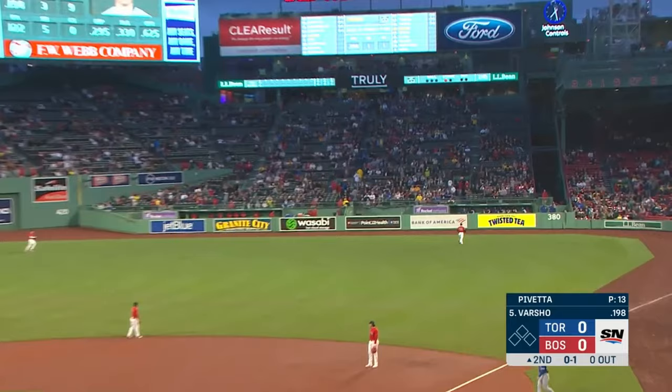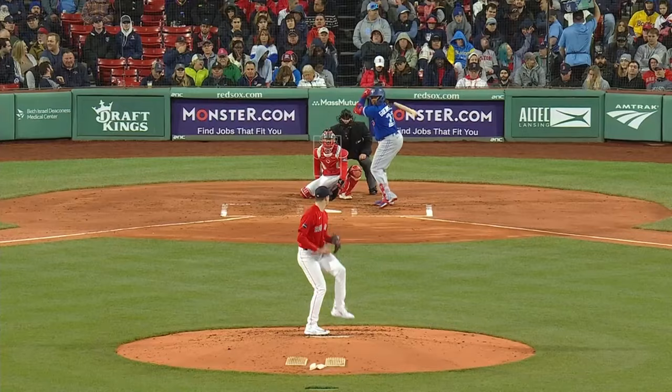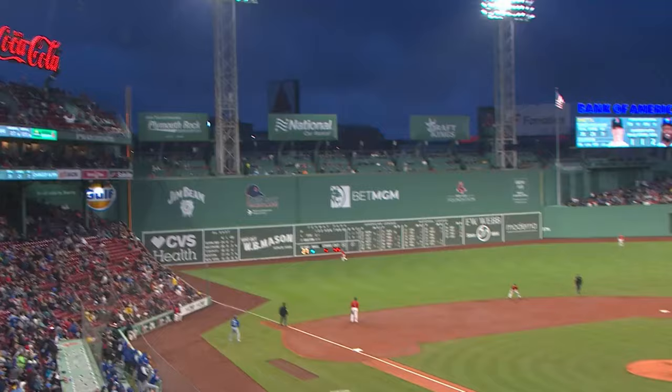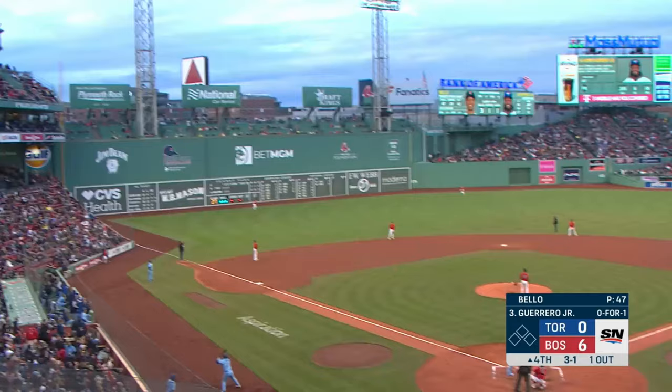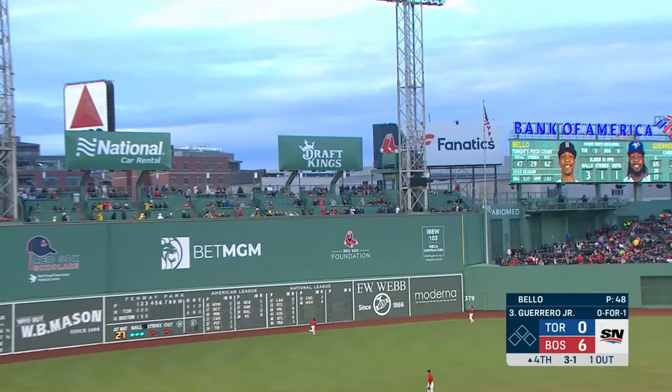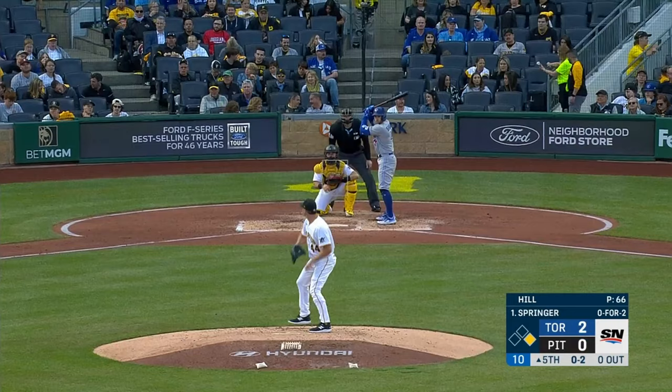And hitting the ball to right field — this one is gone! In the air to left field, and the wind can't do a thing about this one. And a drive to left center field — gone.